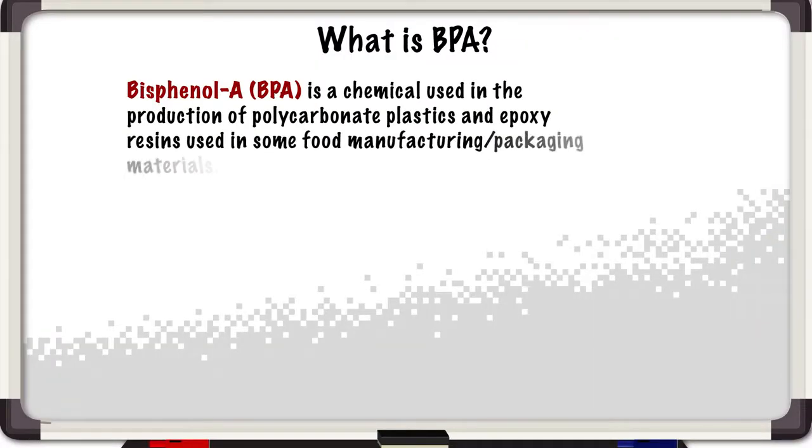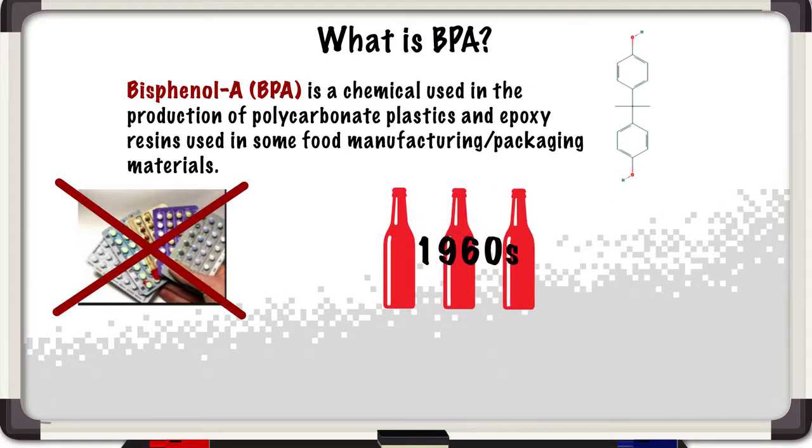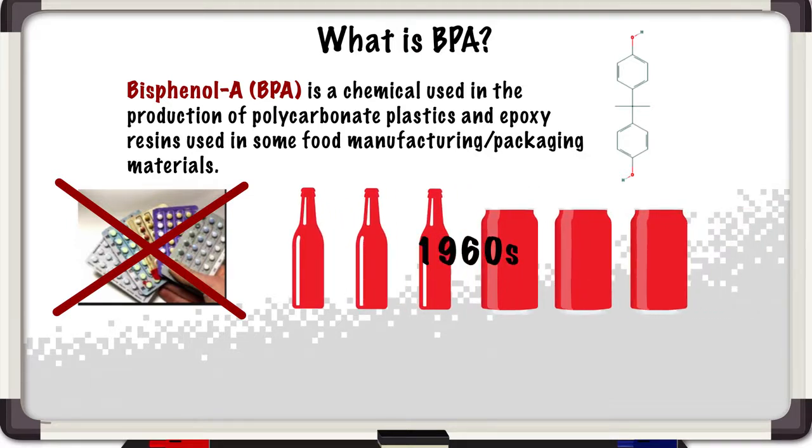BPA stands for bisphenol A — that's its real chemical name. Historically, it was actually developed as an estrogen mimic, intended to be used as a birth control, but it really didn't work so well for that, so it was shelved for a number of years. Then in the 1960s they pulled it out and found that it was a very effective plasticizer to be used in the production of polycarbonate plastics, and it started to be used in the linings of cans.